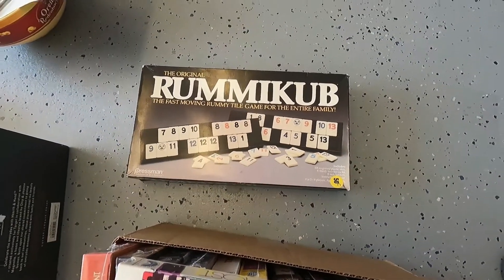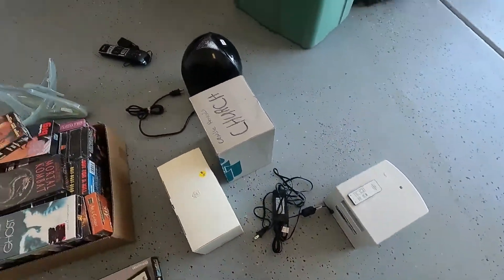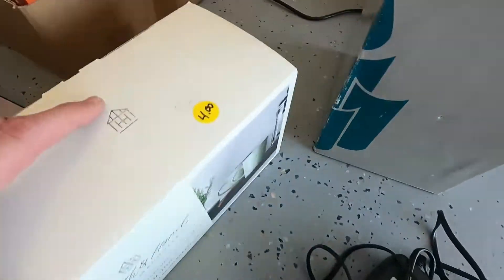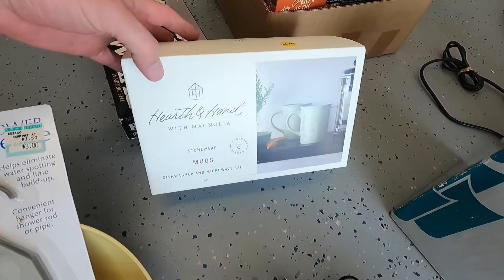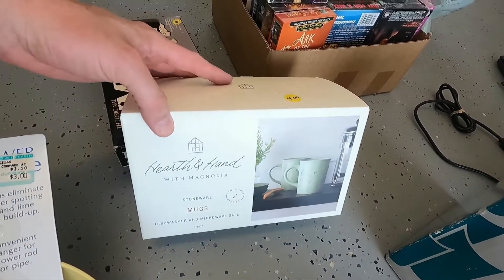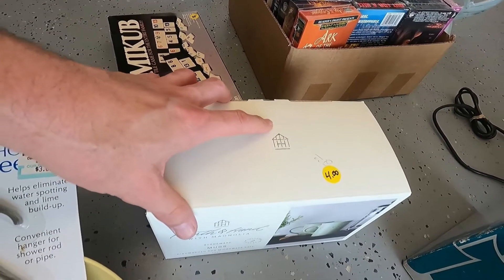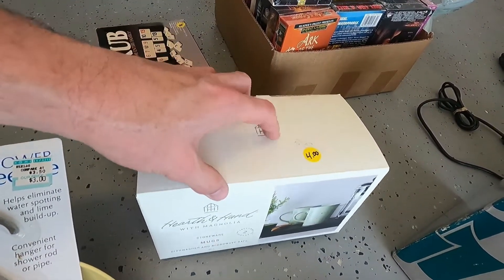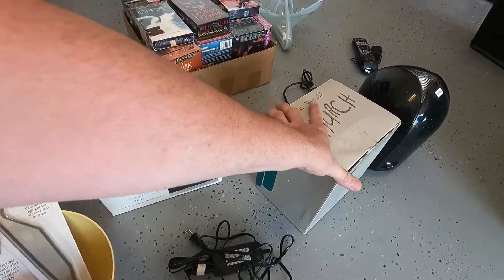Got this Rummy Cube for 50 cents — just picked it up because we like the game; it doesn't bring in a whole lot of money. Then we got some mugs. She was actually doing half-price day, so from four dollars to two dollars, but forgot and rang us up for four. We're looking to flip them for about twelve dollars.